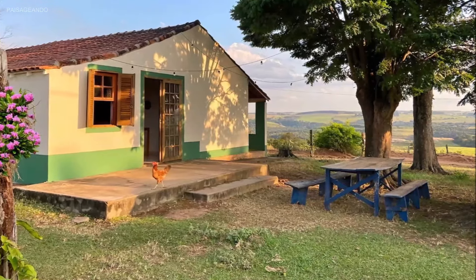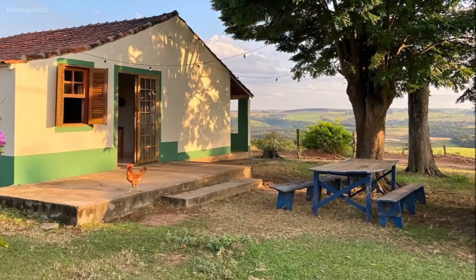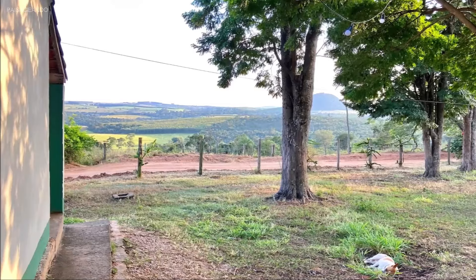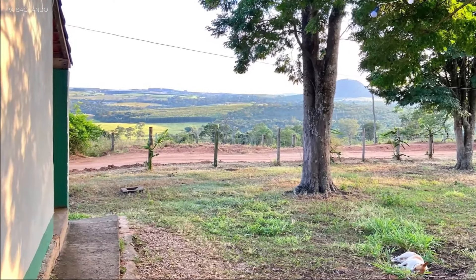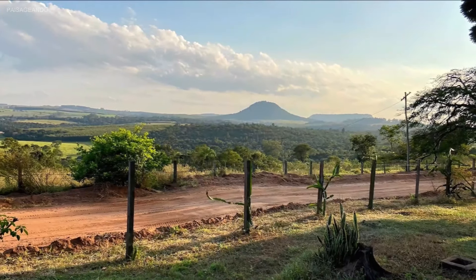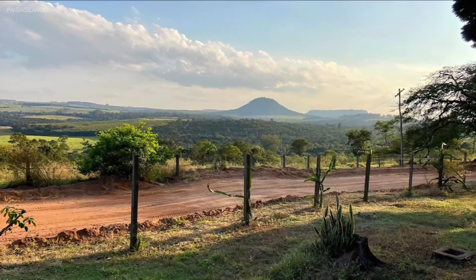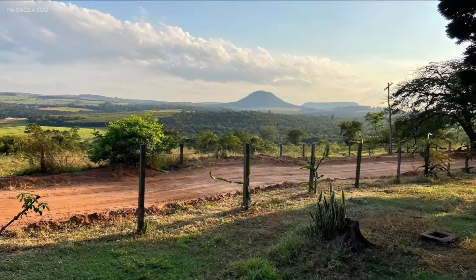Chegou a hora de opinar. O que achou desta casa de sítio? Queremos ler a sua opinião. Se você gostou do vídeo, não se esqueça de deixar o seu like. Quer ser sempre avisado quando um vídeo novo for ao ar? Inscreva-se e ative o sininho de notificações. Grande abraço e até o próximo encontro. Tchau, tchau!